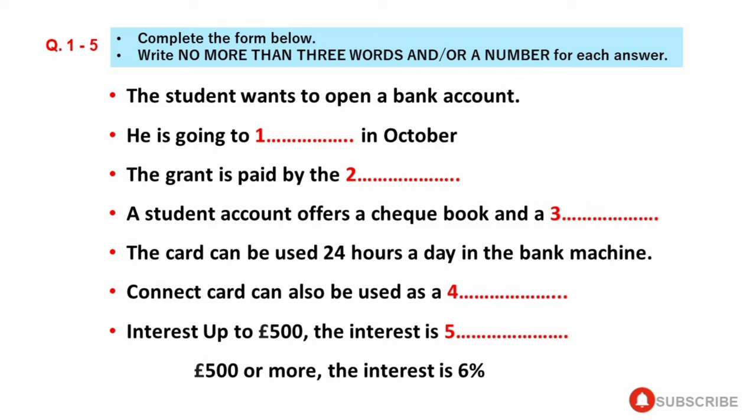Sorry, what's that? A check guarantee card enables you to cash up to £50 without prior arrangement at most banks in the UK. And you'll need it to pay shops, garages, hotels, etc., because it guarantees that your check will be honoured.